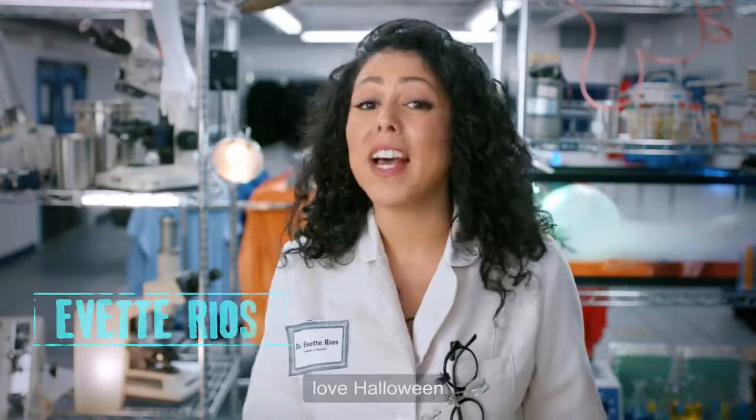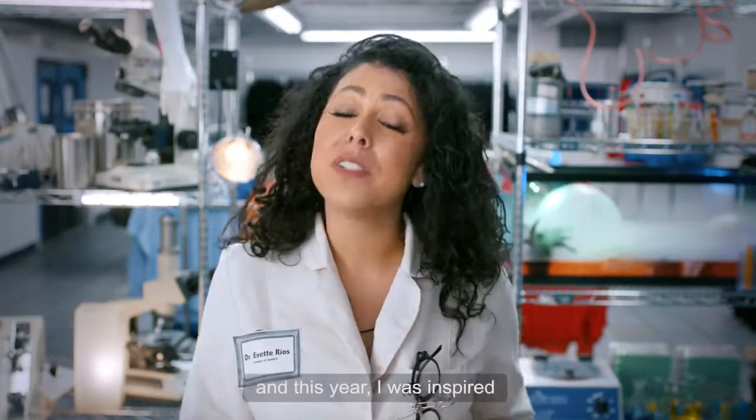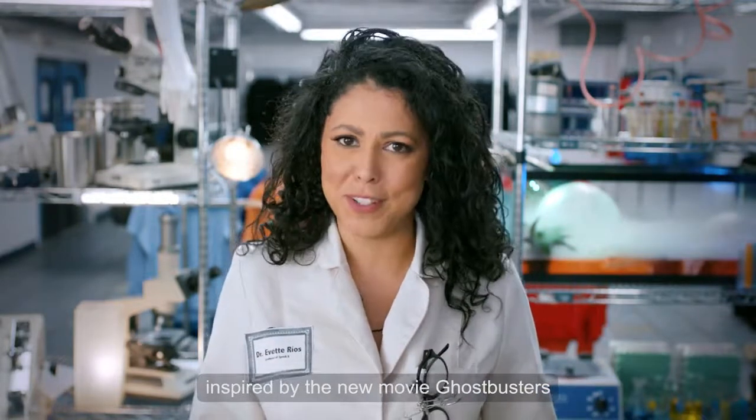Hi, I'm Yvette Rios and I love Halloween. I love it because you can get super creative, and this year I was inspired to create some costumes inspired by the new movie Ghostbusters.